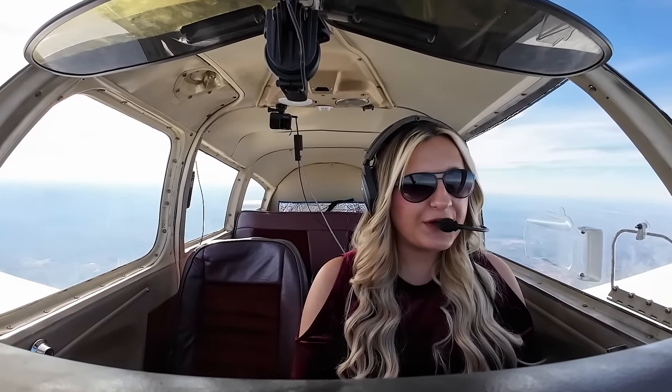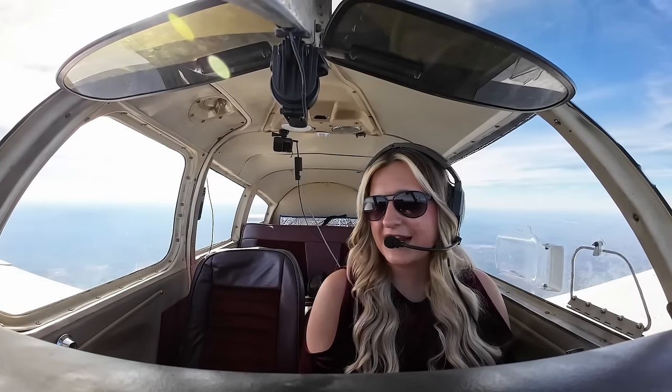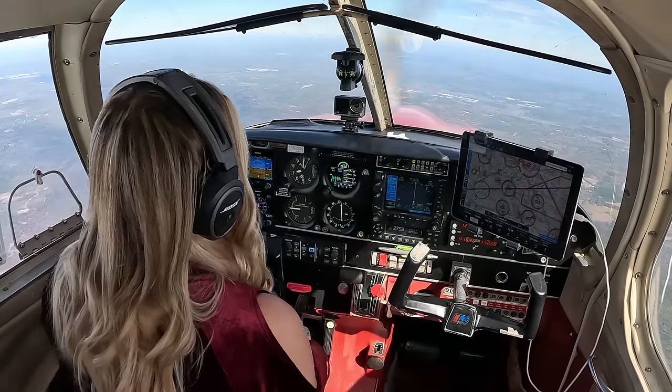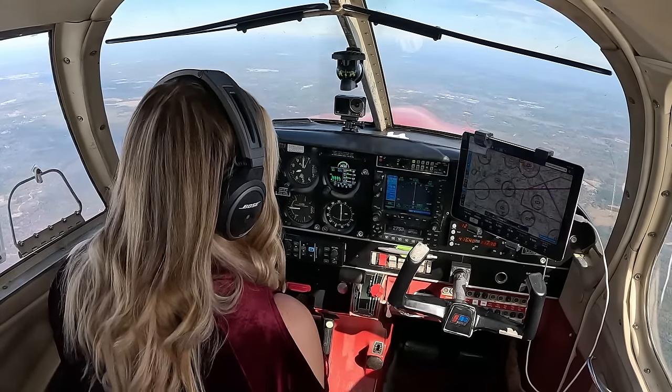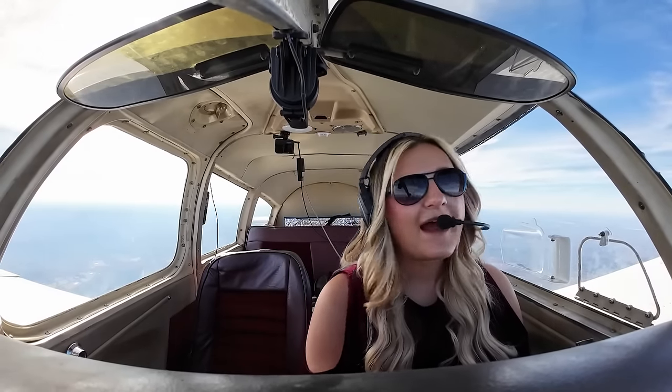I can't get over what a beautiful day it has been to fly — this is crazy. I did an entire weather brief last night before I decided to fly today, so I did know it was going to be a nice day. But even ATC hasn't been super busy — they've all been super nice, so I'm a happy camper.